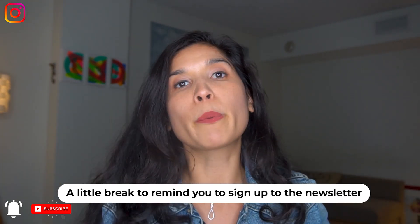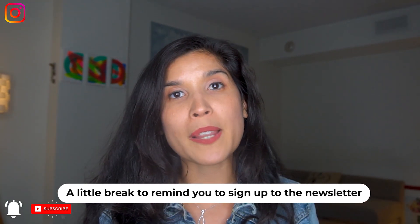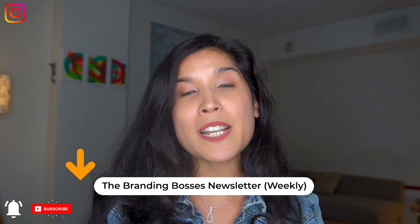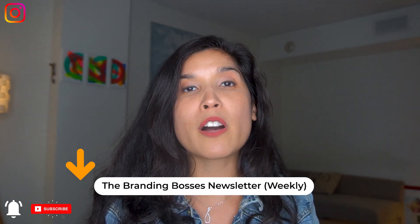I'm always talking about personal branding, content strategy, and consistency in your personal brand. That's why I created the Branding Bosses Newsletter, which updates you weekly with new insights on personal branding to build trust and create confidence in yourself when you're delivering content. Don't miss it — you can sign up right over here.